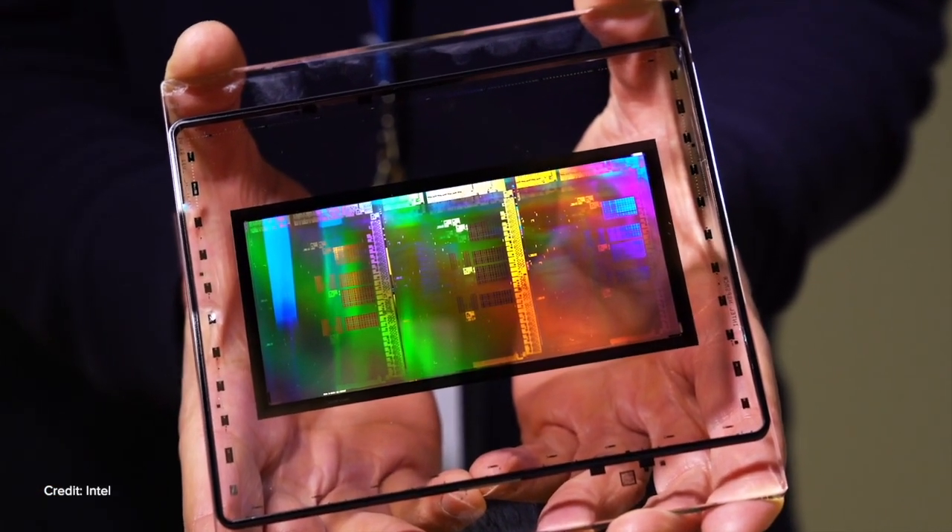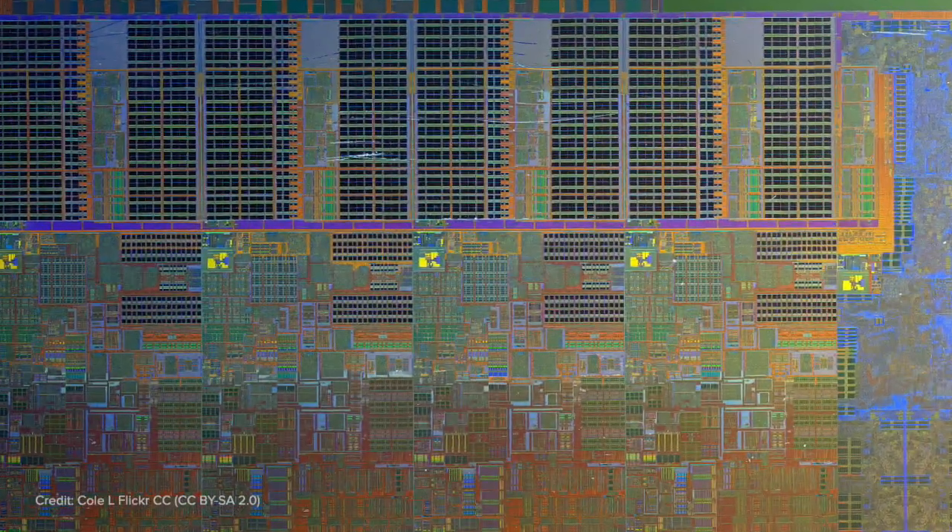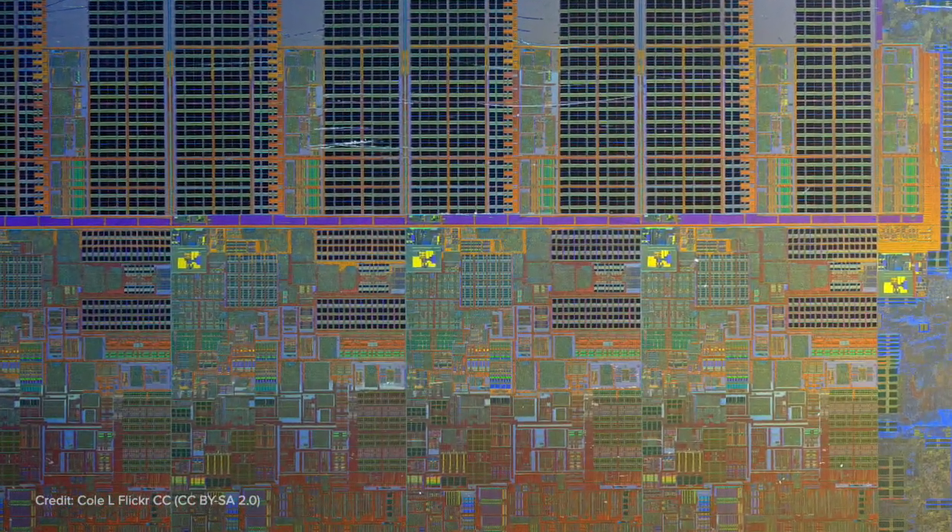The etching that the ions induce occurs only in one direction — not horizontally, only vertically. And you want to cram as many lines as possible together — that's high density of circuitry. You want vertical lines, and that is the primary reason the industry went to plasma etching.